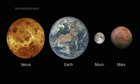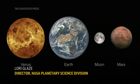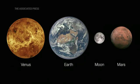Understanding Mars and studying Mars' interior structure answers key questions about the early formation of these rocky planets in our inner solar system, including Mercury, Venus, Earth, Moon, and Mars.